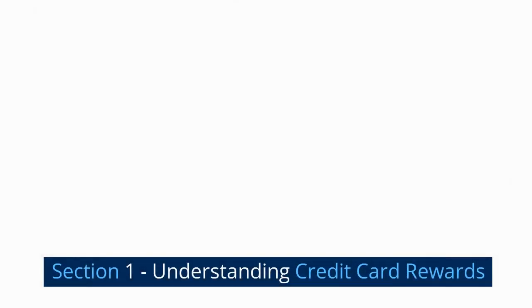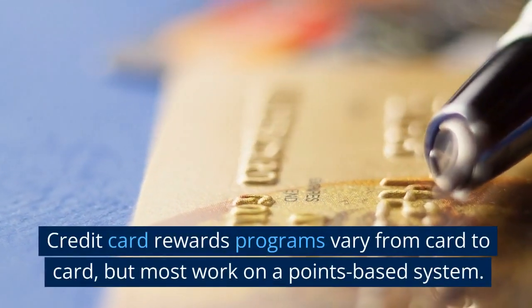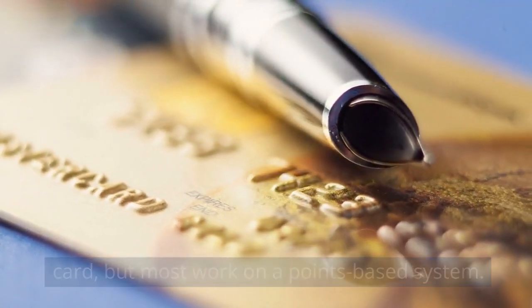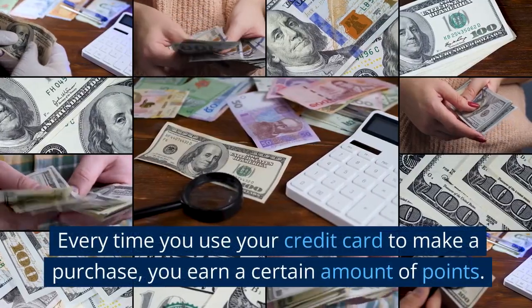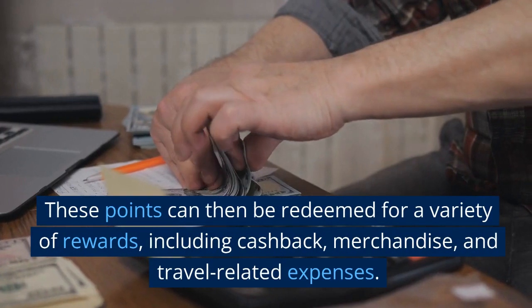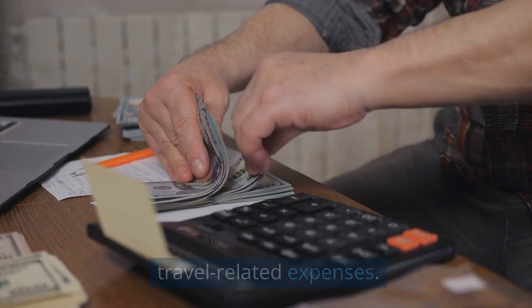Credit card rewards programs vary from card to card, but most work on a points-based system. Every time you use your credit card to make a purchase, you earn a certain amount of points. These points can then be redeemed for a variety of rewards, including cashback, merchandise, and travel-related expenses.